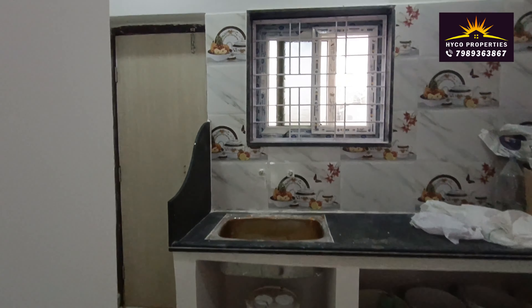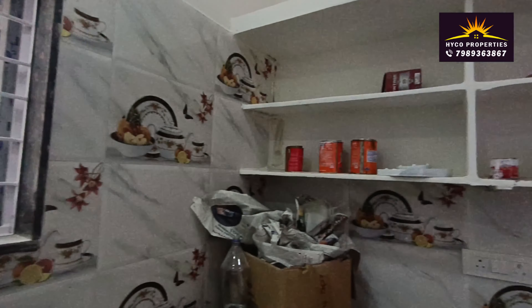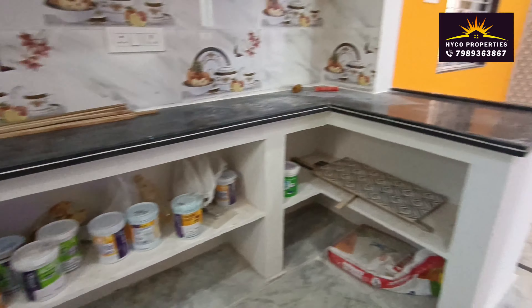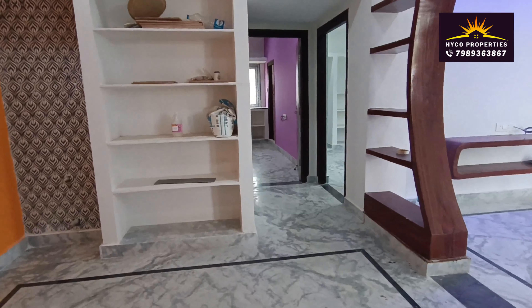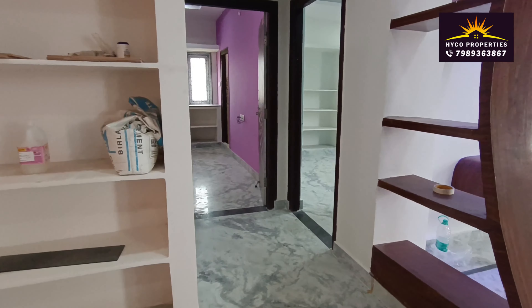Here we are standing in the kitchen area. This is the dining area. It is a good size — approximately 2750 total, with a built-up area of around 1200 to 1250 square feet.